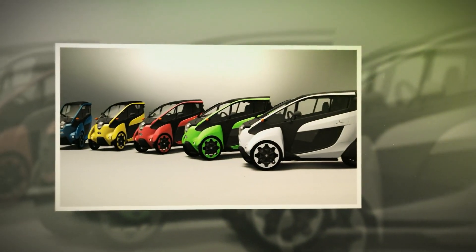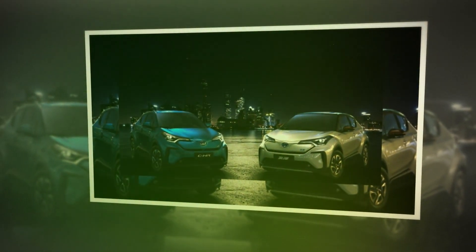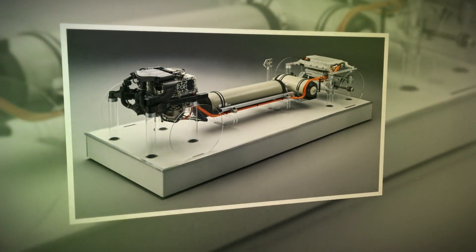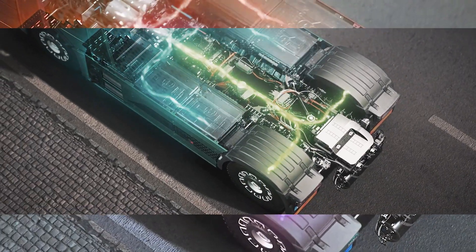Toyota is of the opinion that it is too soon to concentrate on a single approach to achieving zero emissions. For this reason, the company is simultaneously researching battery electric technology, in addition to hydrogen fuel cell technology and hydrogen combustion technology.